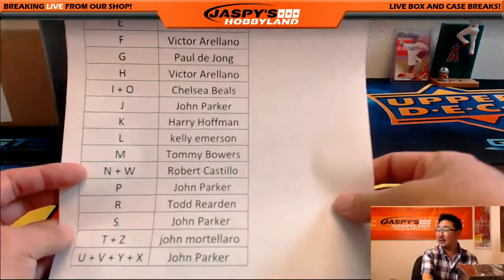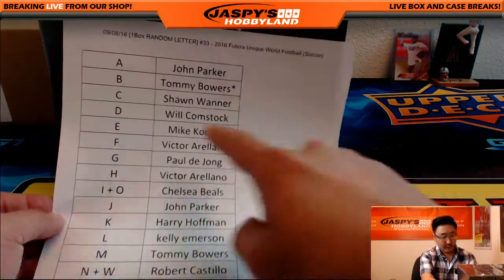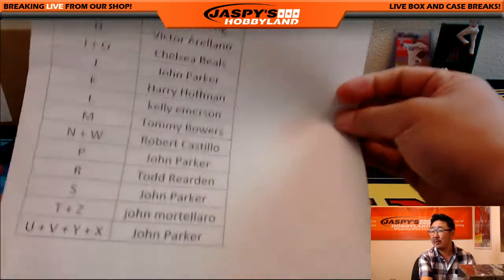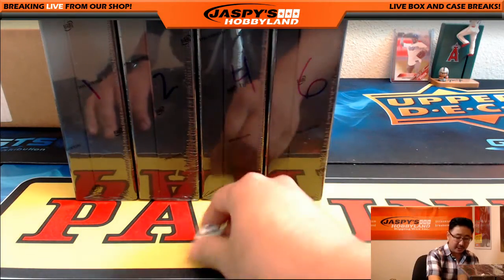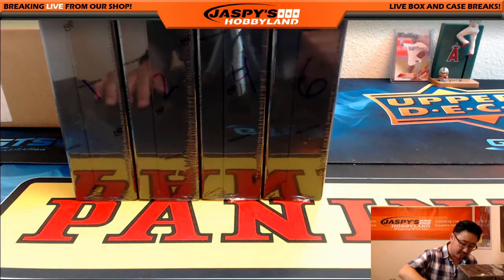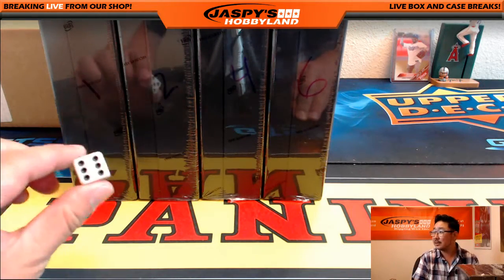Welcome back, everybody. There were no trades, so this list right here remains the same. On the 8th, break 33, Futera Soccer — it's all the same, nothing's changed. We're going to roll the die to see which box we're going to do — 1, 2, 4, or 6. Six. There you go, that was easy.